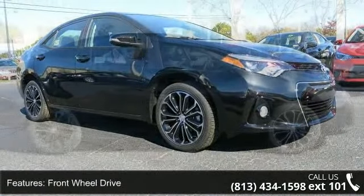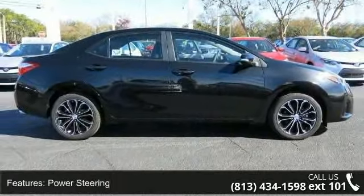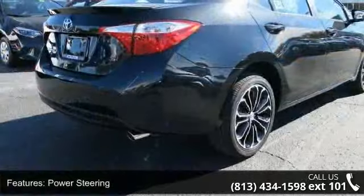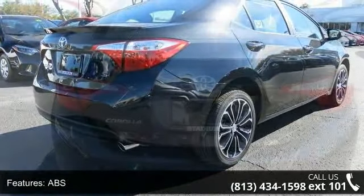Some of the top features included with this vehicle are front wheel drive, power steering, ABS, four-wheel disc brakes, brake assist, aluminum wheels, rear defrost, and rear spoiler.